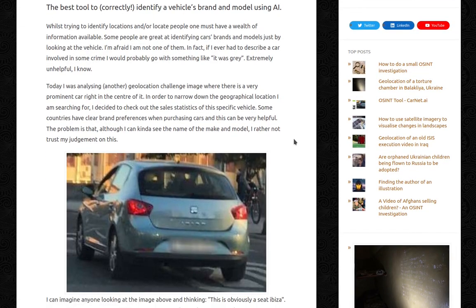So today I was analysing another geolocation challenge image where there is a very prominent car right in the centre of it. In order to narrow down the geographical location I'm searching for, I decided to check out the sales statistics of this specific vehicle.